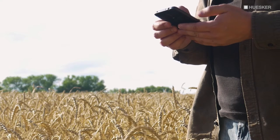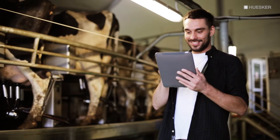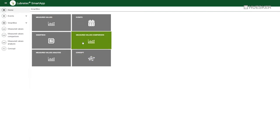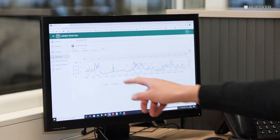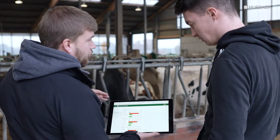The Lubrotec Smart app can be used on any internet-enabled device and visualizes the current measured values in clear and concise diagrams. At the same time, Lubrotec Smart goes one intelligent step further. You have the option of receiving individual recommendations for action to optimize the climate in your barn via the Lubrotec Smart app.